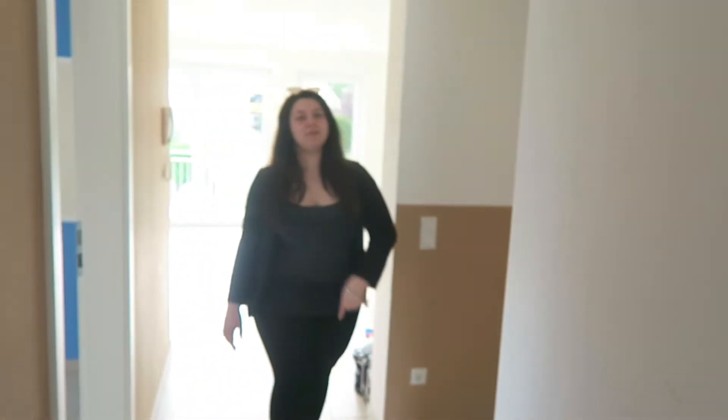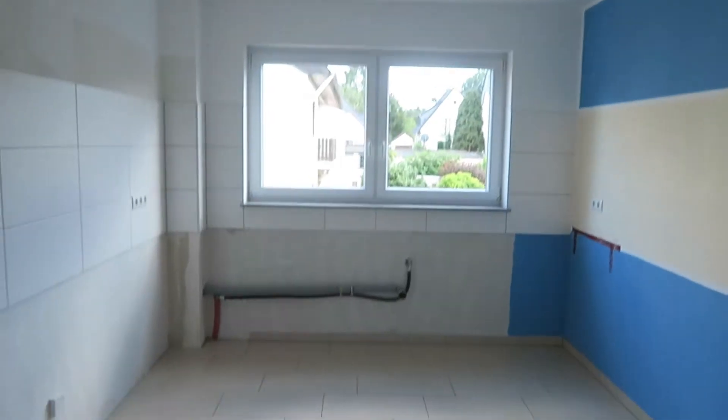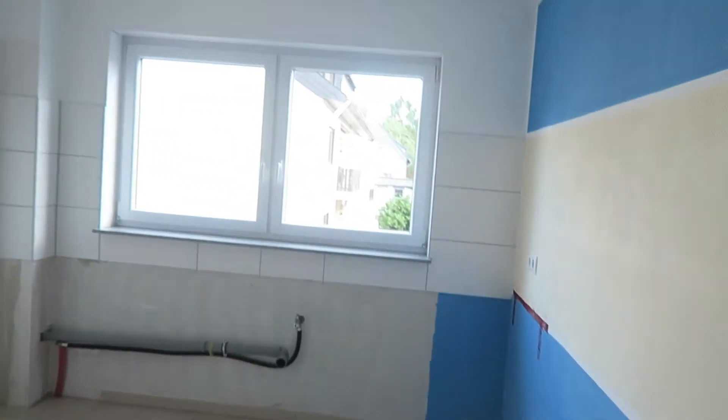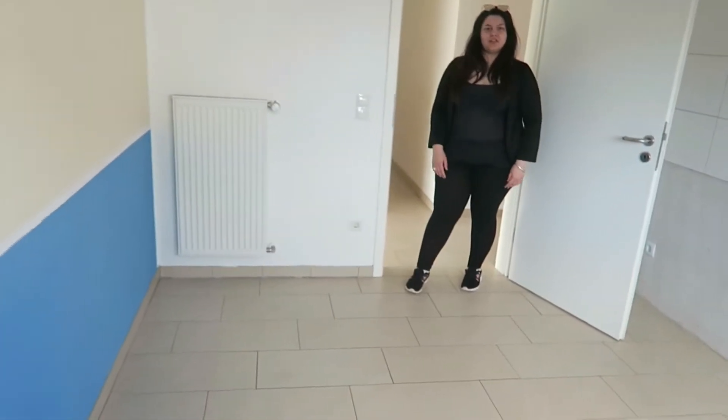The next room is on the left side again — it's the kitchen. I think it's a pretty kitchen, but we need to change the color. We have to change the walls a little bit. We have the kitchen in here and a little table with chairs.